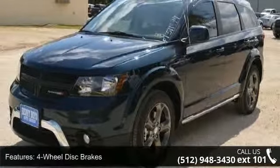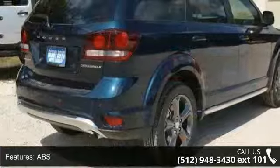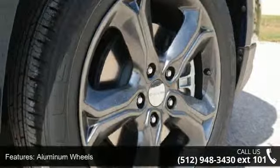Some of the top features included with this vehicle are 4-wheel disc brakes, ABS, adjustable steering wheel, aluminum wheels, automatic headlights, auxiliary audio input, Bluetooth connection, brake assist and bucket seats.